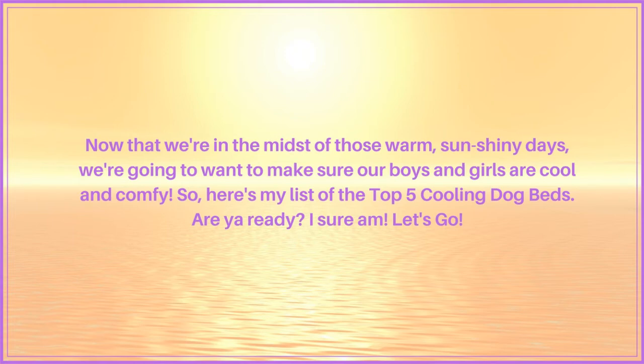Now that we are in the middle of those warm, sunshiny days — especially here in Florida, it's like a sauna out there — we're going to want to make sure our boys and girls are nice and cool and comfy. So here is my list of the top five cooling dog beds and the reasons for them making my list. Are you ready? Let's go!